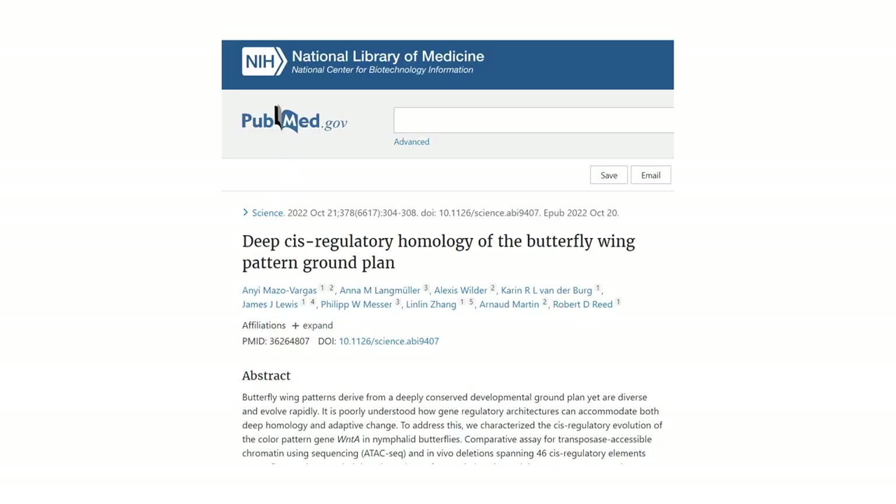The title of the paper, coming from Mazu Vargas et al., 2022, is 'Deep Cis-Regulatory Homology of the Butterfly Wing Pattern Ground Plan.' Can scientists even speak English?